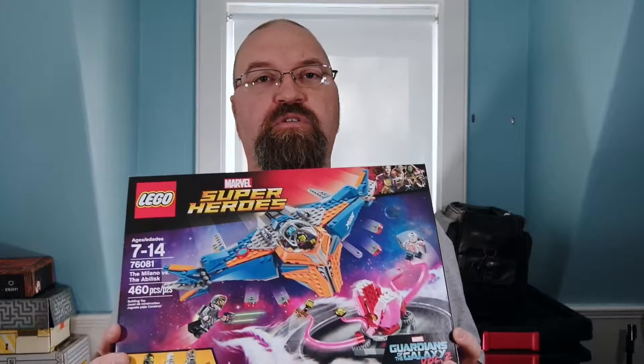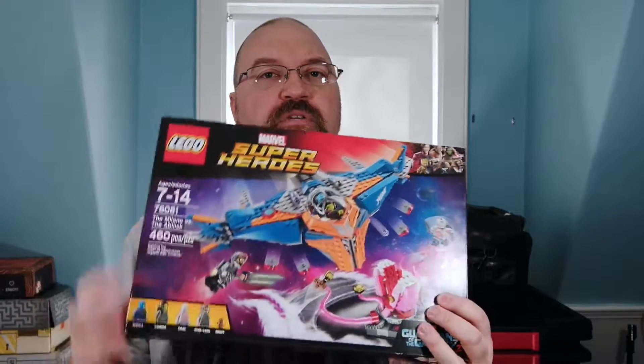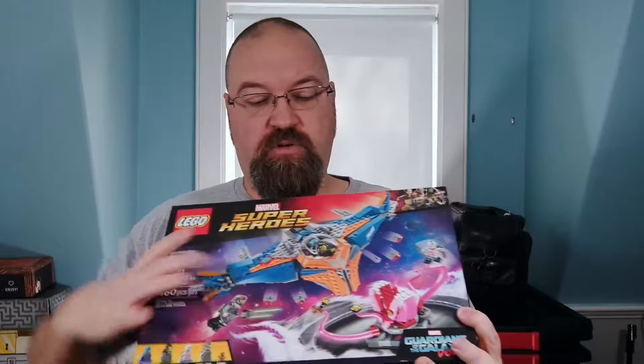We are going to build most of this set — as much as we can. Maybe one of us will build this guy and one of us will build this guy. It's my set, so I think I'd like to build this one, but we'll see. Anyway, that is what we're probably going to be doing tonight.